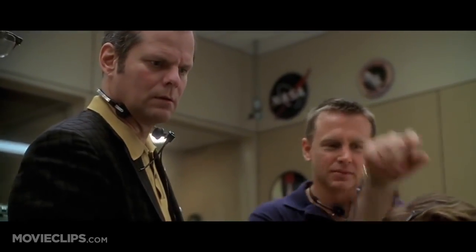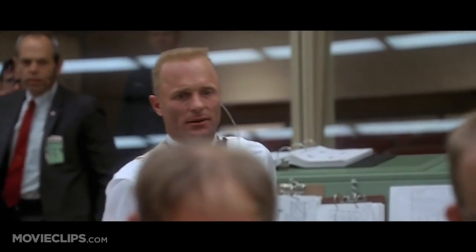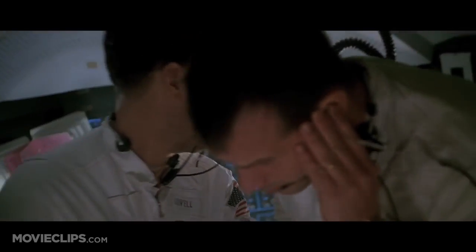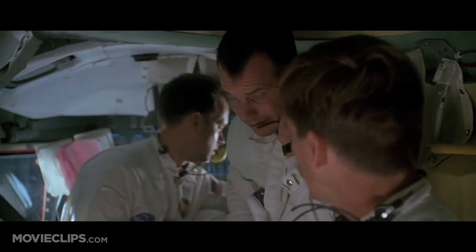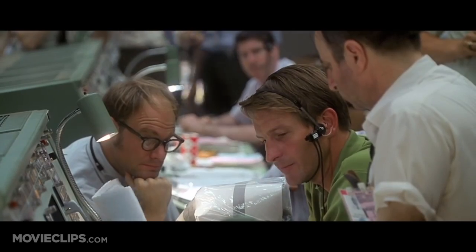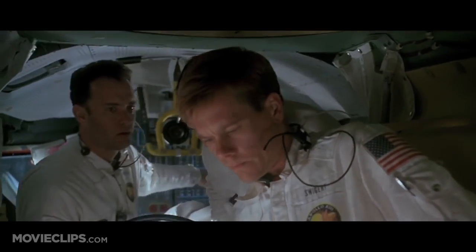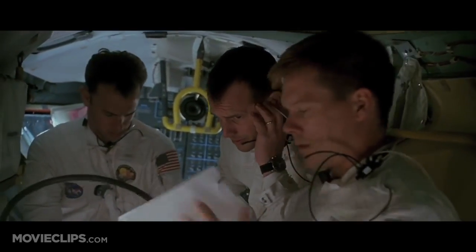Well, I hope you've got the procedures for me. Right here. That's it? All right, Aquarius, this is Houston. Do you have a flight plan up there? Affirmative, Andy. Jack's got one right here. Okay, we have an unusual procedure for you here. We need you to rip the cover off the flight plan. With pleasure.